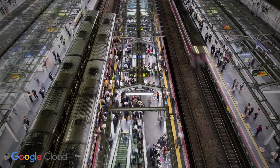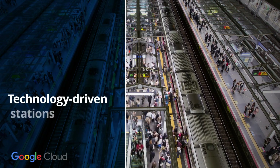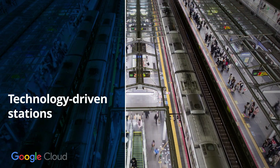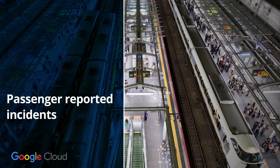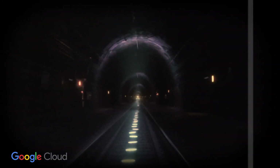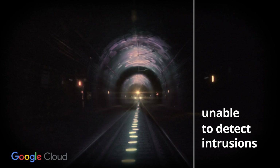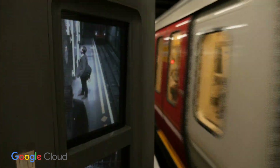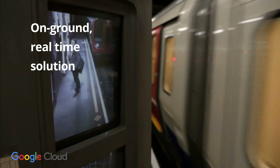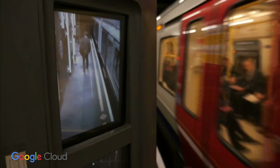Railway stations are crowded hubs, bustling with activity. Today, technology-driven stations are moving away from manual attendance, relying instead on passengers reporting incidents. The downside is that controllers are unable to detect intrusions or activity on railway tracks and platforms until it's too late. This can lead to severe injuries. Railway officials and controllers need an on-ground, real-time solution to help quickly spot unauthorized movements and take swift actions to prevent accidents.